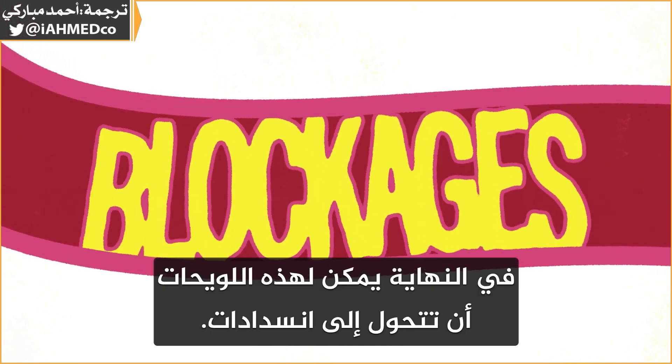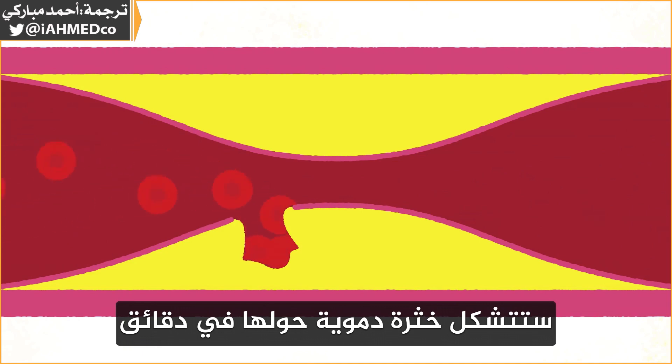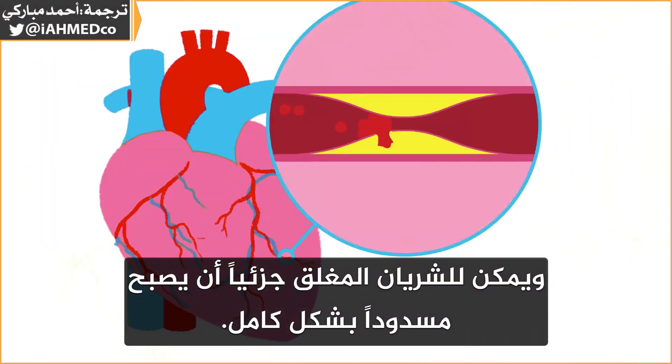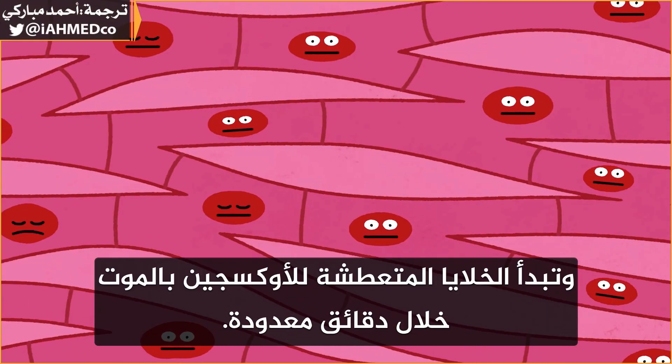Eventually, the plaques can turn into blockages. If one of the plaques ruptures or cracks, a blood clot will form around it in minutes, and a partially closed artery can become completely blocked. Blood flow is cut off to the cardiac muscle, and the oxygen-starved cells start to die within several minutes.